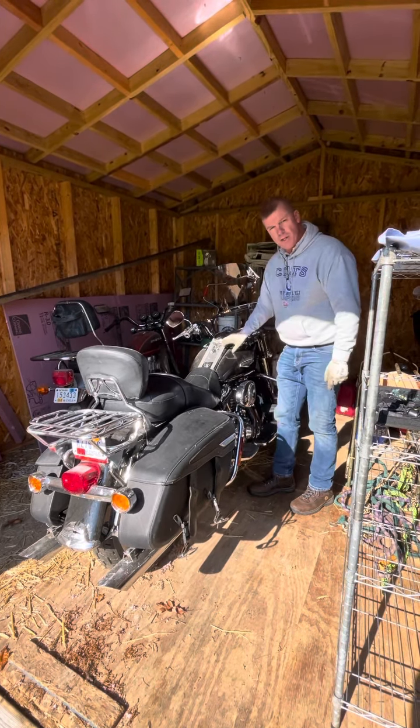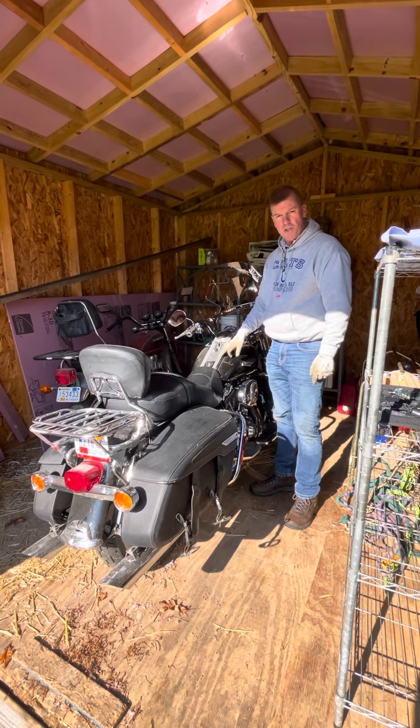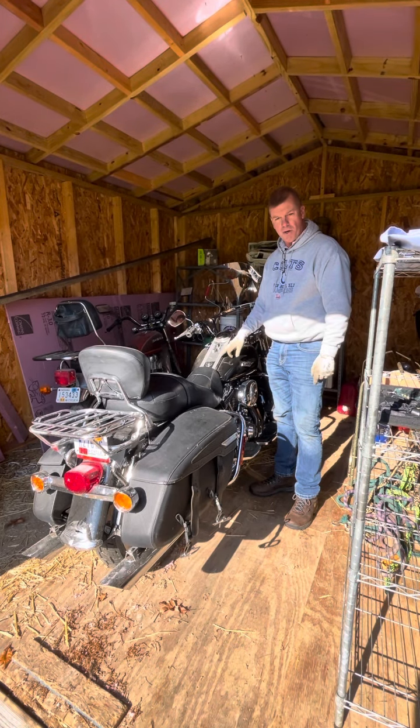If you have any questions on this motorcycle, 812-320-0130, thank you very much.